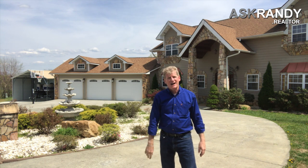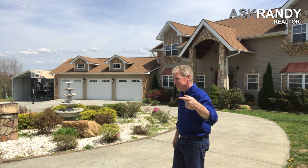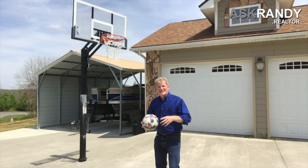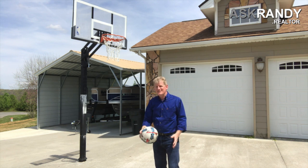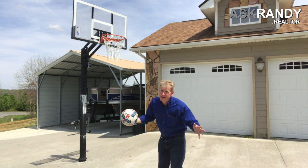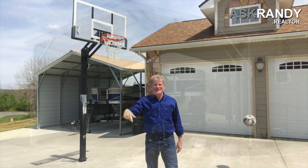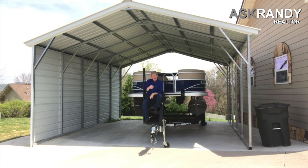Before we go inside, I just want to show you some of these great features outside. We got a basketball hoop here — we even got range for a three-point shot. I'll tell you, future Vols fans, man or lady, this is your spot. And you know that great saying I love: if you ain't got a boat, have a friend with a boat. So if you want to be that friend with a boat, you've got plenty of covered parking here for a boat or your RV. How good is that?